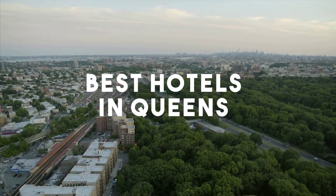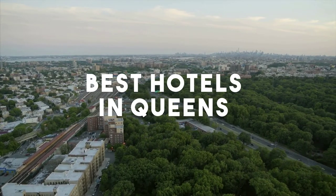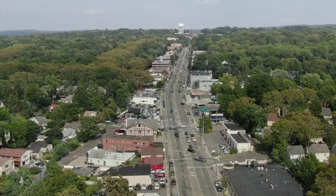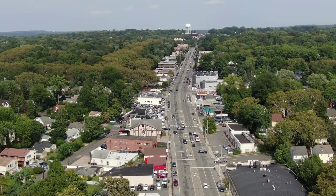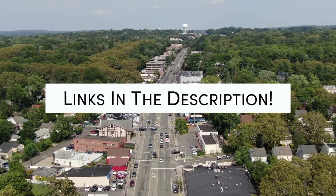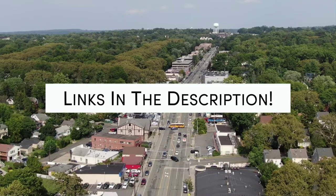In this video, we will take a look at the 5 best hotels in Queens. Whether you're traveling with your family, as a couple, for a business trip, or looking for something budget-friendly, we got you covered. Links to all of the hotels mentioned in this video will be listed in the description below. Let's get started.